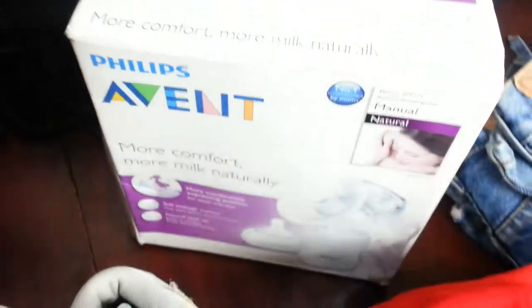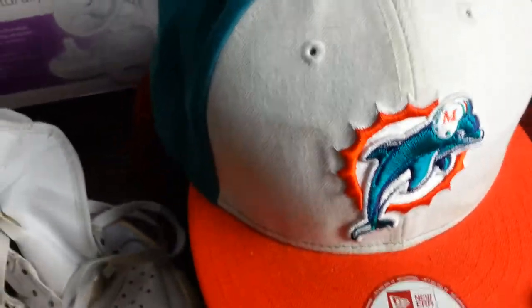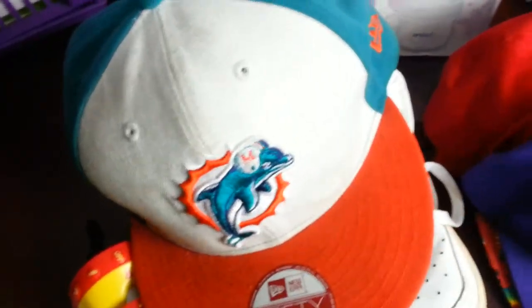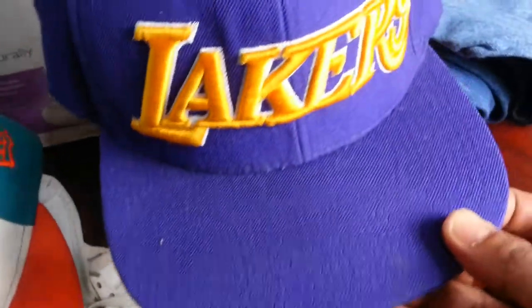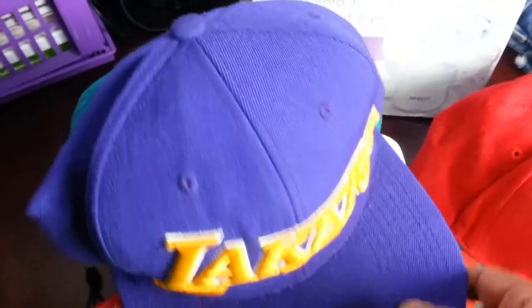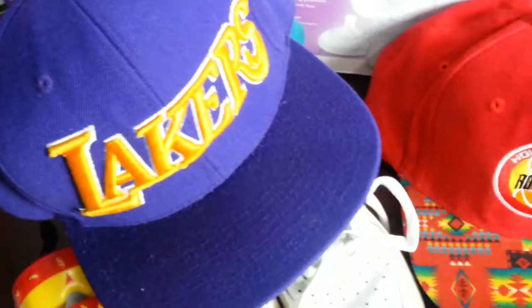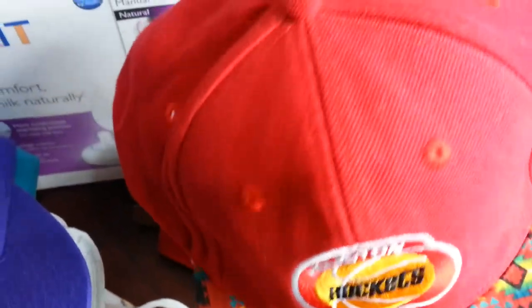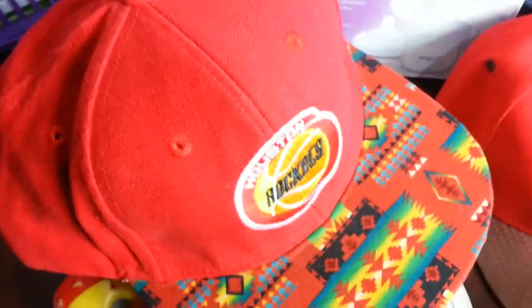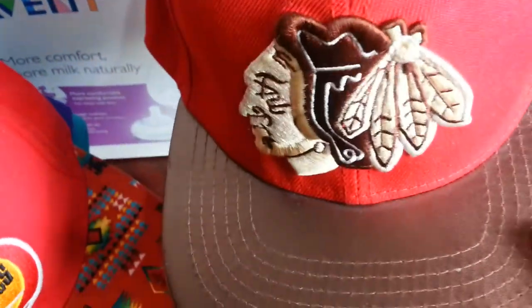And my usual stuff — baseball caps. As you know, I don't pay more than two quid each, and I intend to sell them for about twelve ninety-five each. I picked up a few of those again. It's becoming a niche for me, a good sell. If you're picking these up, don't pay more than two quid.